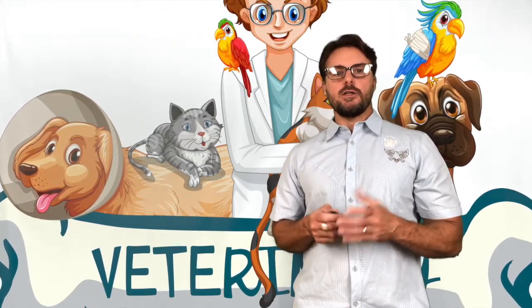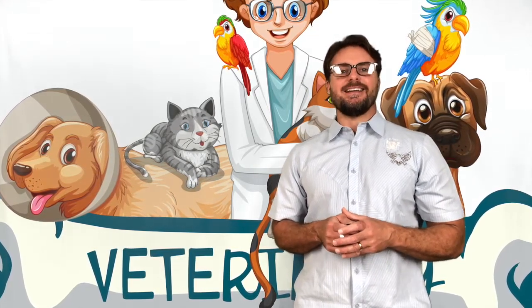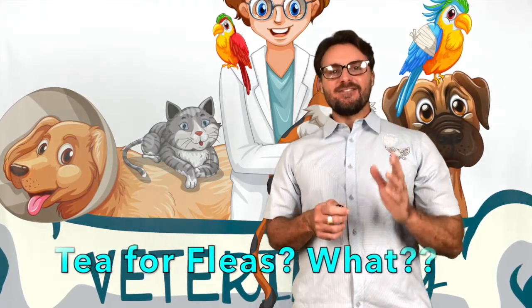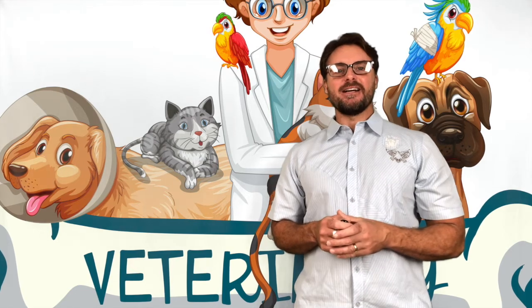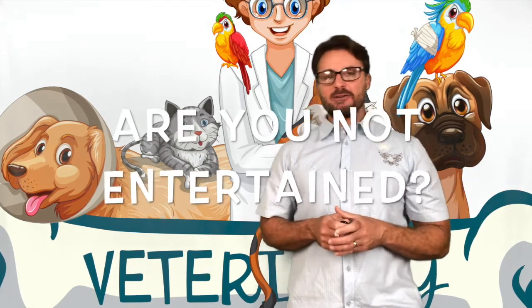Another thing to think about — you should ask your vet whether or not you should increase the dosage or frequency for the flea and tick medicine that you're going to give your dog.